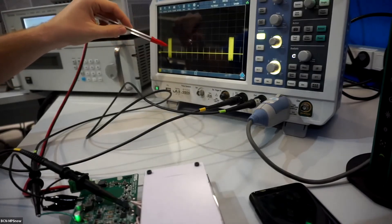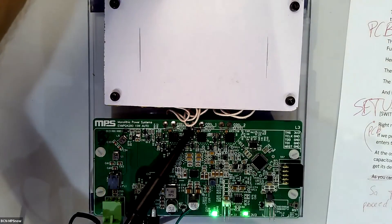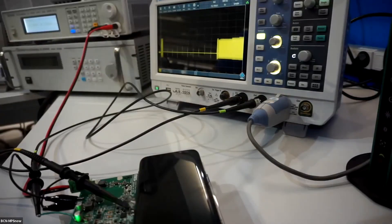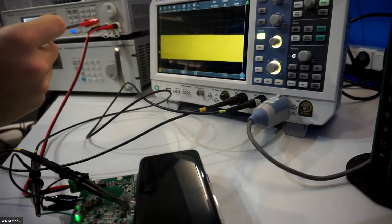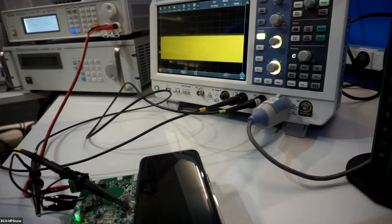On the oscilloscope, we can see in yellow the resonance voltage between the coil and the resonant capacitors. Right now, the charger is looking for a receiver on its coils, which can be seen in the form of these pings. When you position the mobile phone on the coils, we can see that the power transfer phase has begun. The mobile phone and transmitter are communicating to set the input voltage of the full bridge. We can see the voltage increases and then decreases, completing the demonstration.